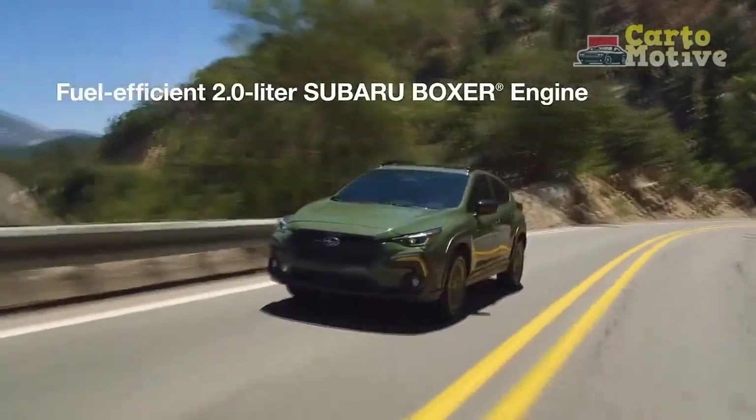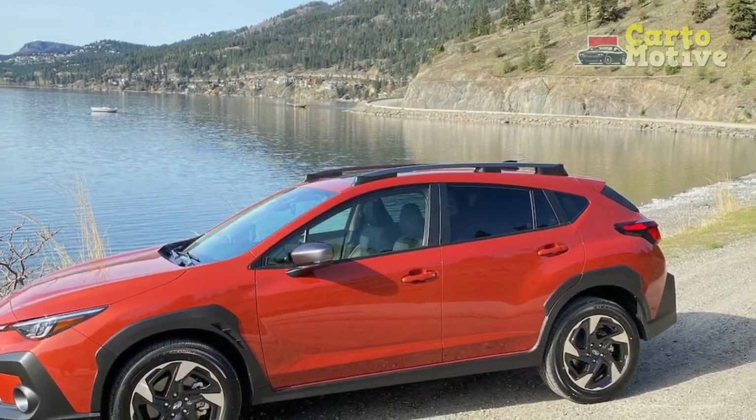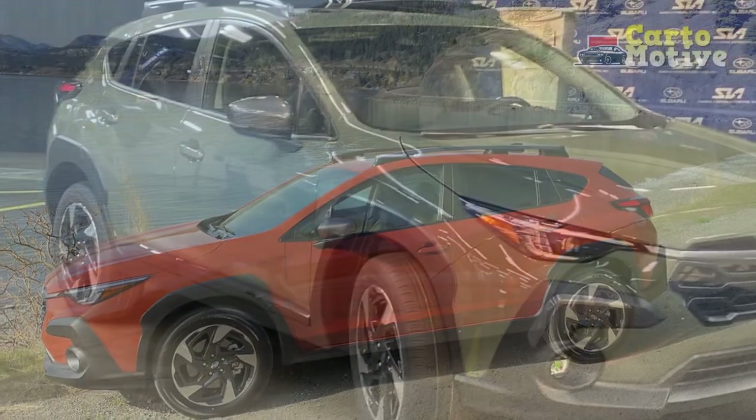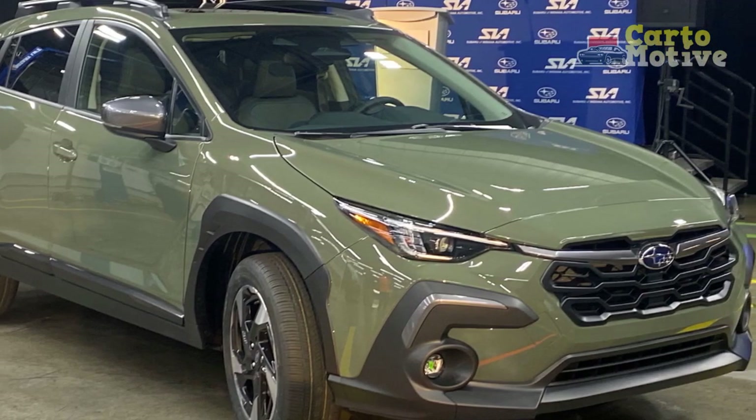The choice of vibrant new color options further allows for personalization, catering to a diverse range of preferences. Interior and Comfort: step inside the 2024 Crosstrek and you'll find a thoughtfully crafted interior that emphasizes comfort, convenience, and modernity.